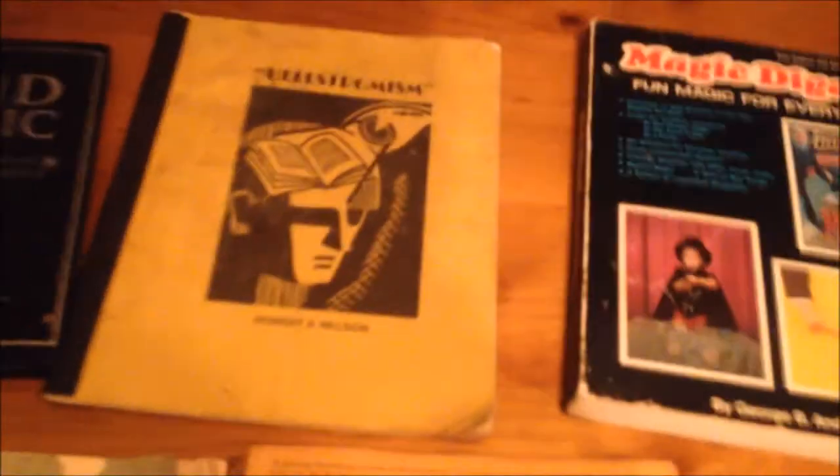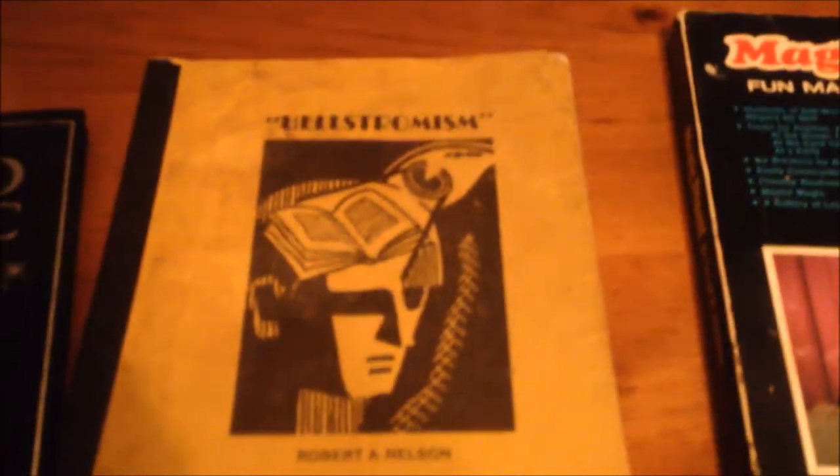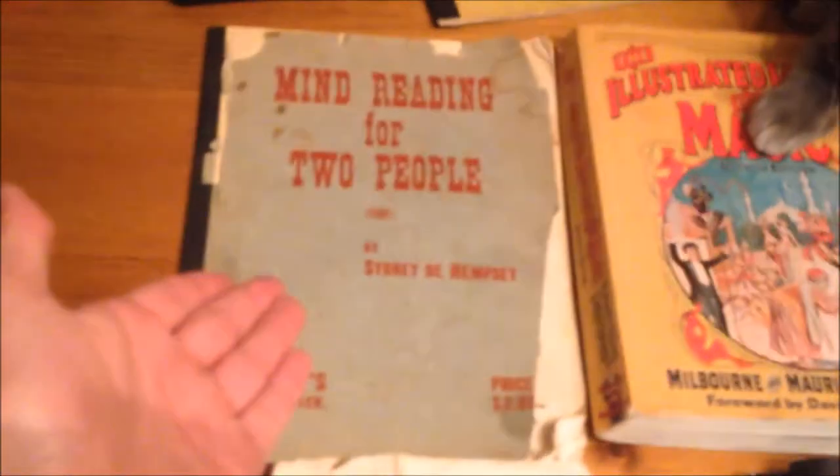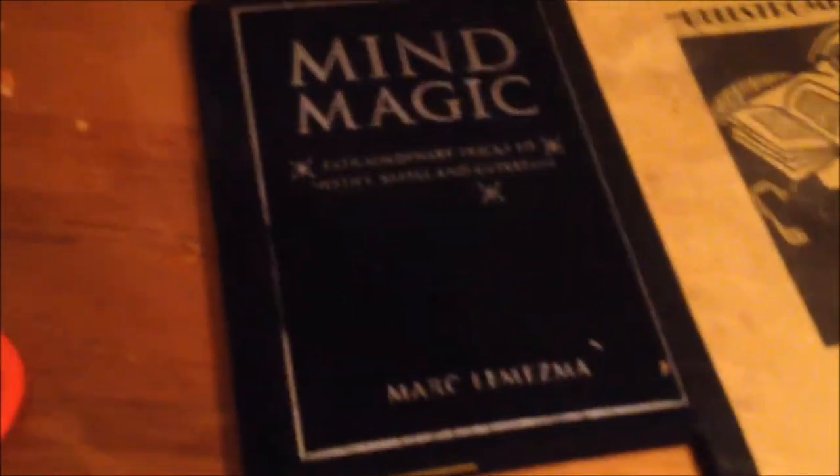Here's another old book: Hellstromism — very interesting things inside, including basic math and mind reading for two people. The magician who gave me this used to do an act with his wife using the effects in this book. I also have Mind Magic, which has a felt cover and is very similar in content — a very interesting book.